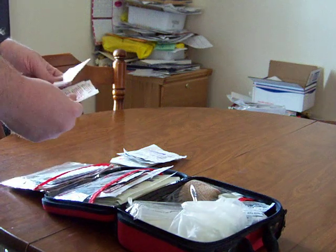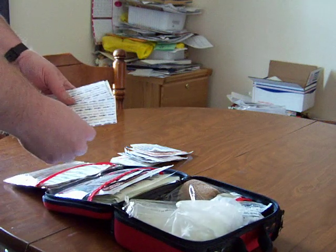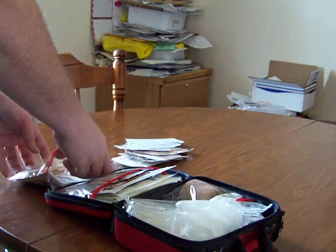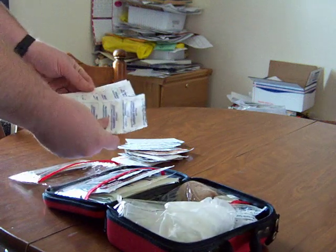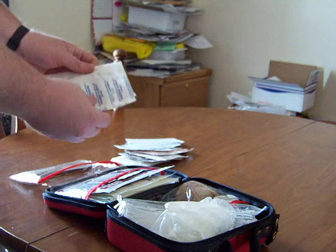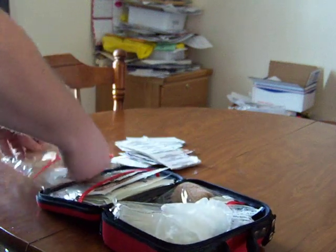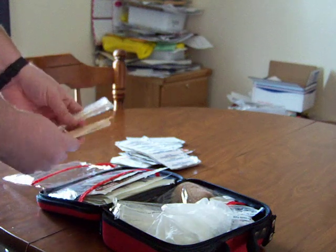Some knuckle bandages, some Steri-Strips, a few of the larger band-aids, and just some regular band-aids. I have two small kids, so I keep lots of band-aids. Some swabs, and just a couple of splints.